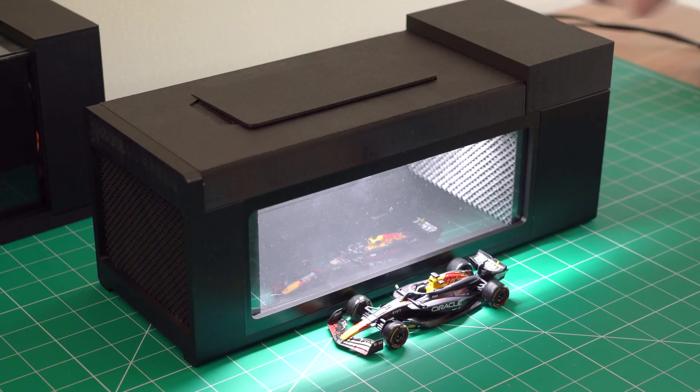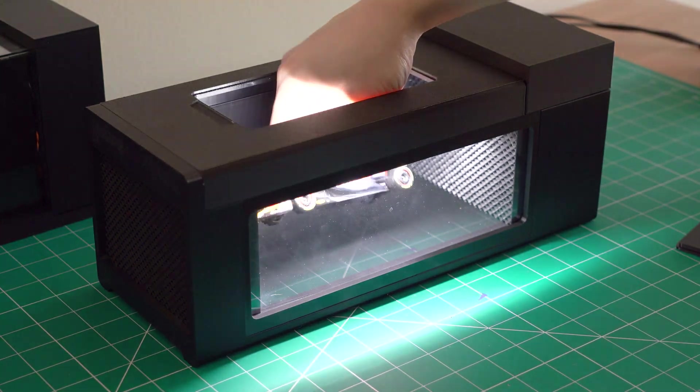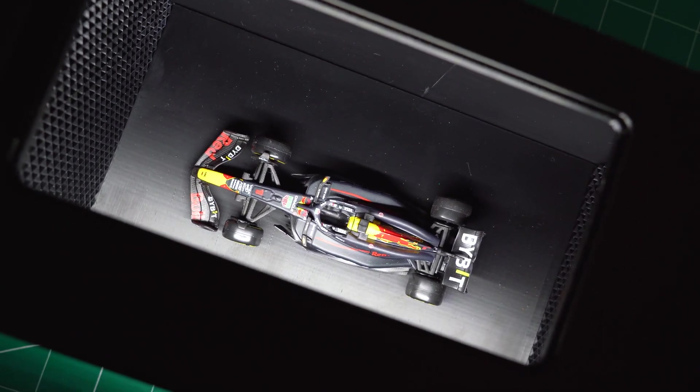It's time to put this beauty in our newly designed wind tunnel — which I call the Aero Flow — and see how it performs in our aerodynamic test.